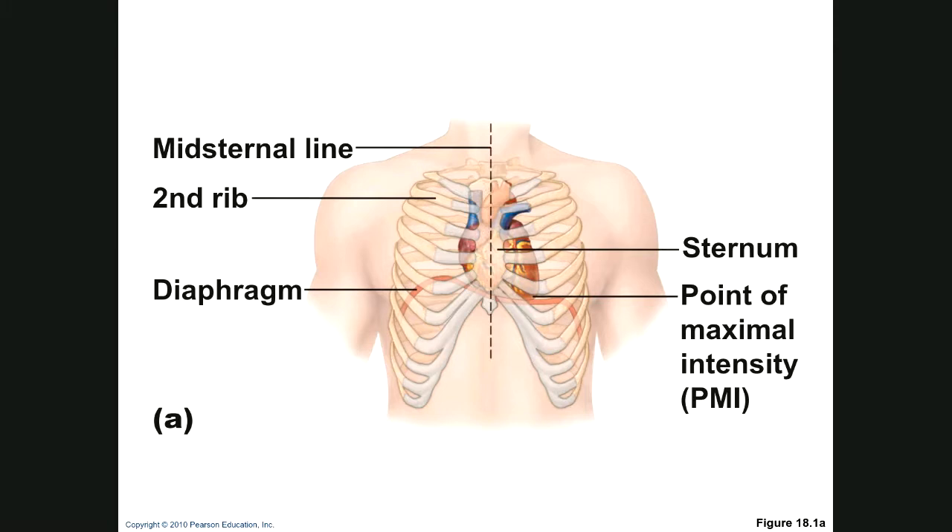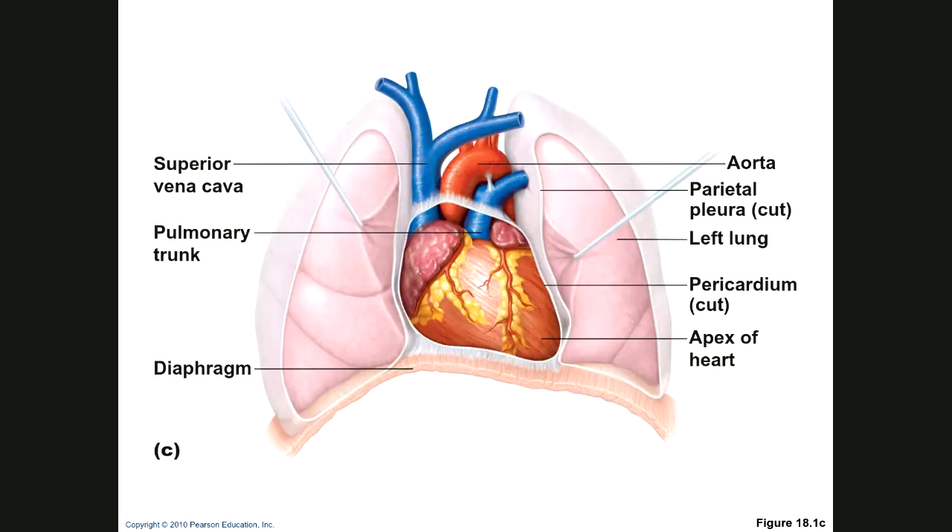You have the mid-sternal line and your heart. If you put your fist over where you think your heart is, that should be a pretty good example. This has been dissected out and you can see the major arteries. As you'll notice, the heart is not where you might think it is — it's over to the left.